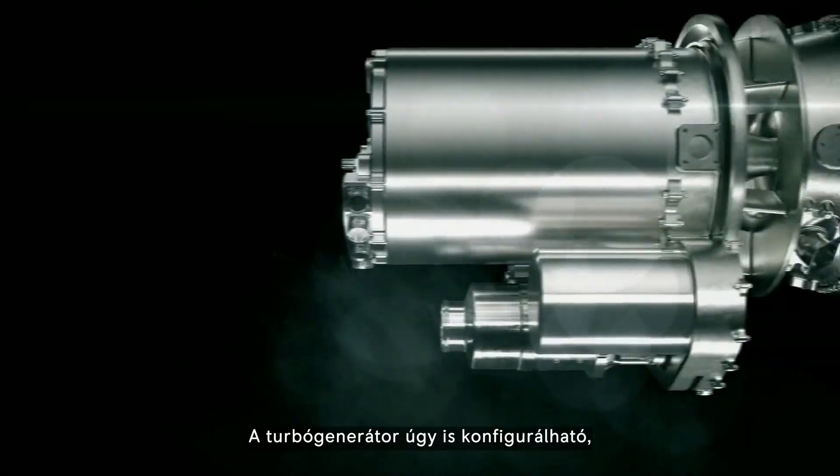Thus, not only can they boost range, they can also potentially boost the peak power of the entire propulsion system, instantly upgrading an aircraft to handle heavier payloads if desired.